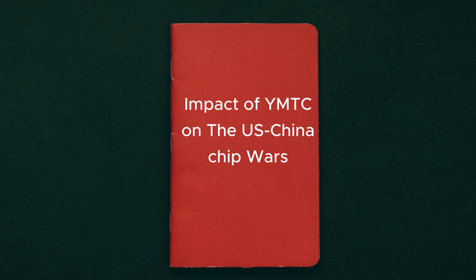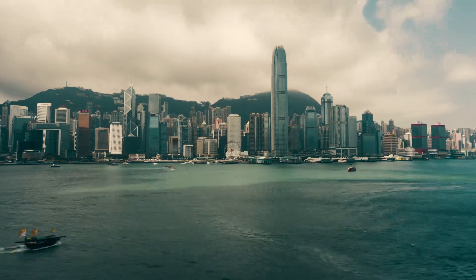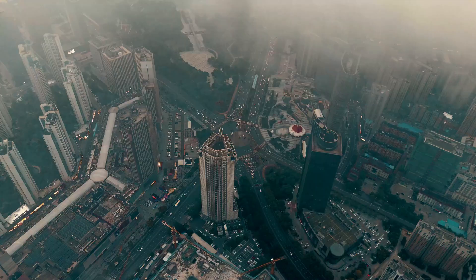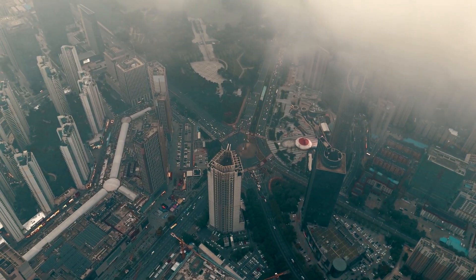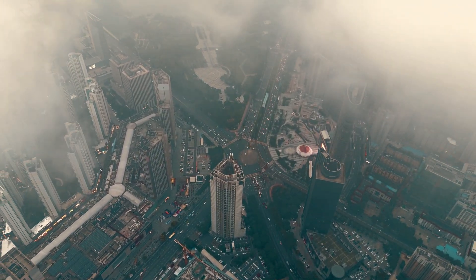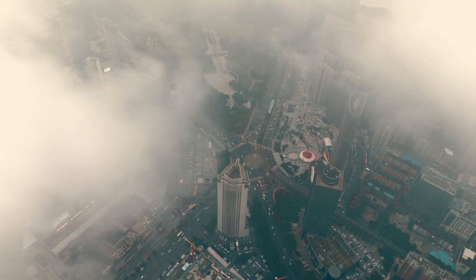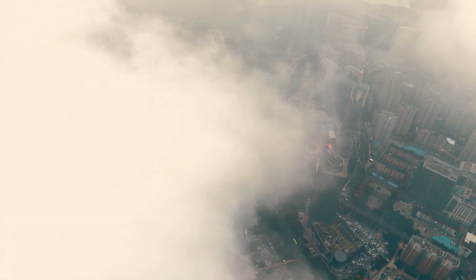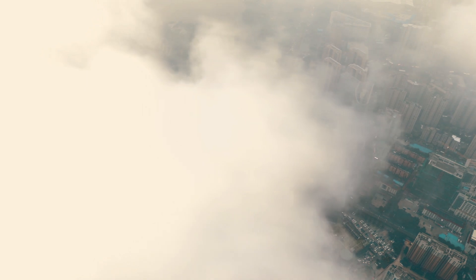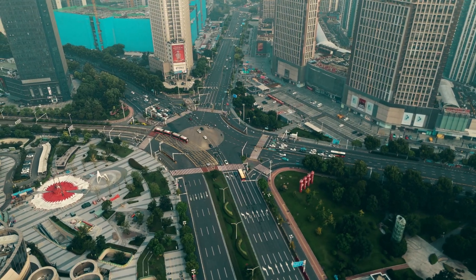The development of this advanced chip by YMTC comes amidst the intensifying US-China trade war, which has particularly targeted the semiconductor industry. In December 2022, the US Commerce Department placed YMTC on its entity list, restricting the company's access to American technologies and equipment. This move was seen as an attempt to hinder China's semiconductor ambitions. Despite these restrictions, YMTC's achievement demonstrates the resilience and determination of Chinese companies to overcome technological challenges and establish themselves as global leaders in the semiconductor industry. The successful development of this advanced chip is a significant blow to US-led efforts to contain China's technological advancements.